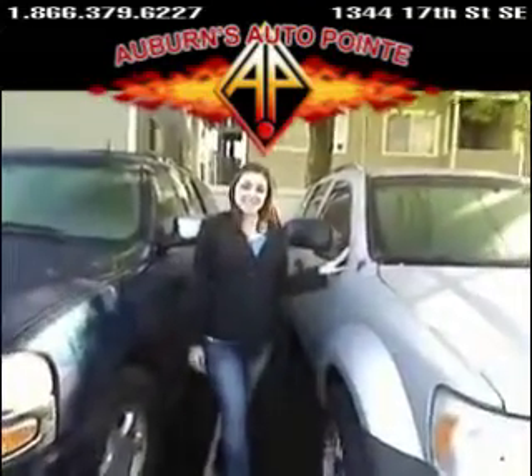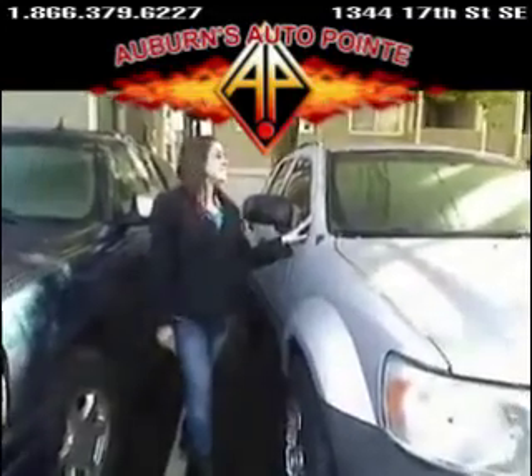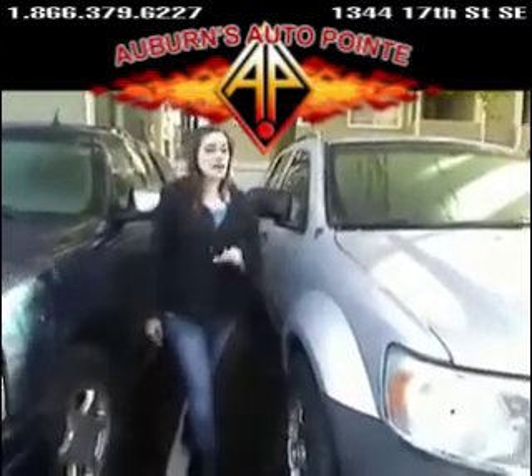Hey everybody, I'm giving you a virtual tour. This is Desiree here at Auburn's Auto Point. This one hasn't even gone into detail yet, so twigs not included. But this is a 2007 Dodge Durango.